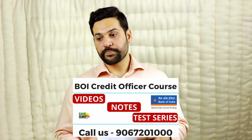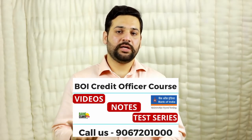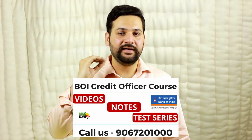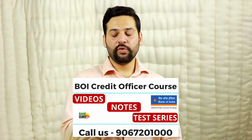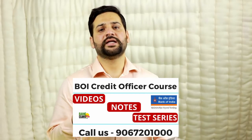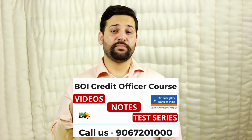Regarding books: please do not buy Prasanna Chandra — many teachers will recommend it, but it's a huge book and you won't be able to complete it within two months. It's an amazing book, but not practical for this timeline. If you can find a good teacher, follow them. We have a complete course — we have been preparing complete study material for the past four months covering each of these topics.